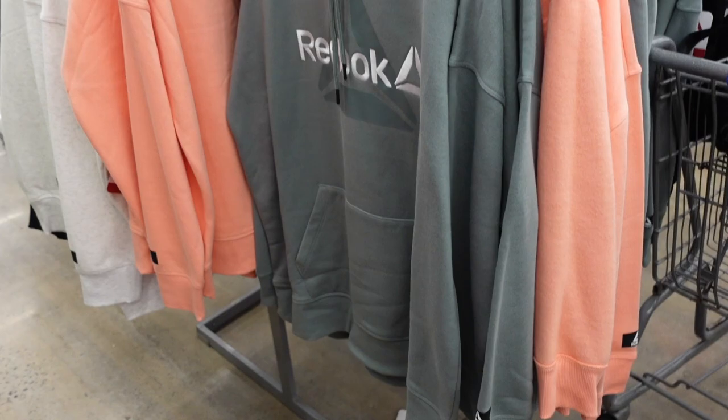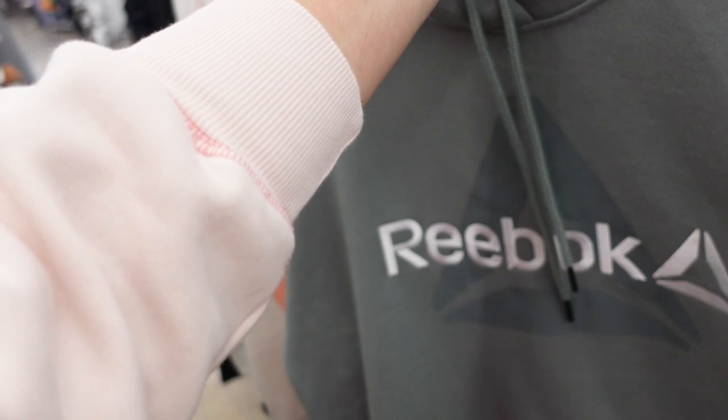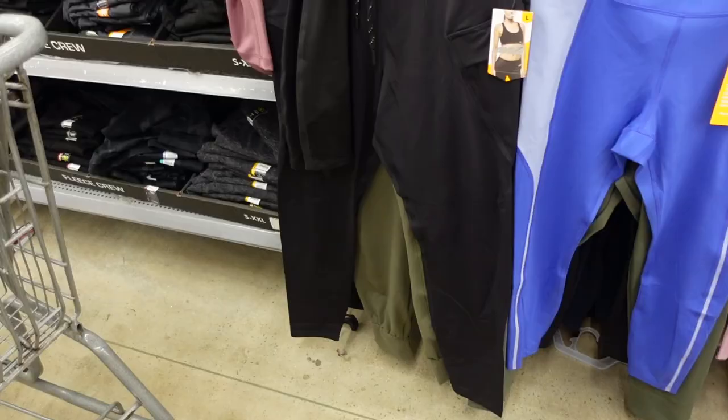This back-headed sweatshirt is a soft fleece on the inside with an embroidered logo, drop sleeve, ribbed wrist, kangaroo pocket with ribbing at the bottom. It's more of an oversized fit — this is the extra large. Comes in green, peach, gray, and black, and these are $28.